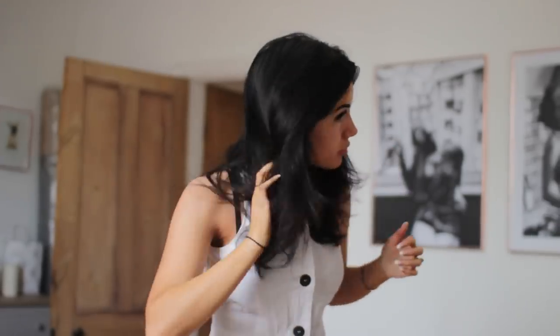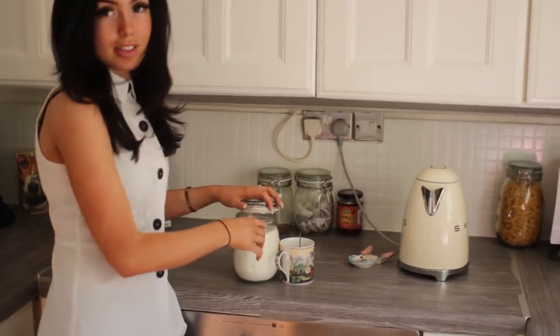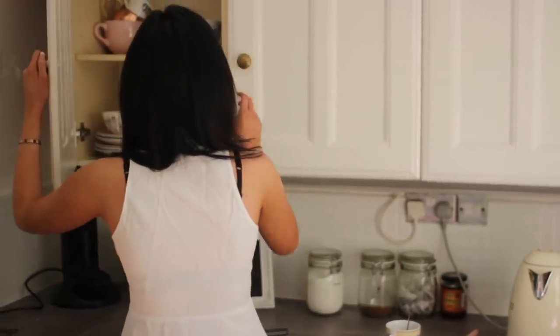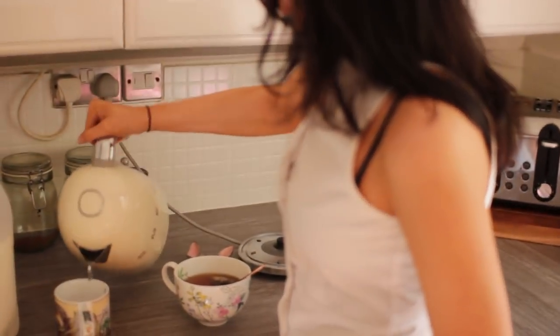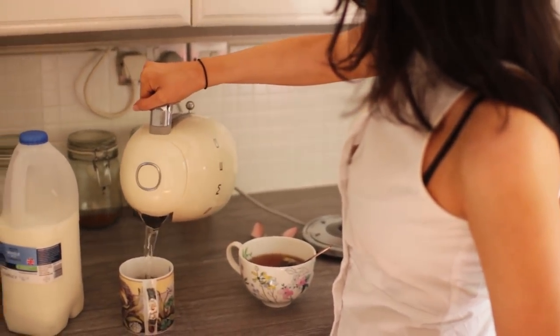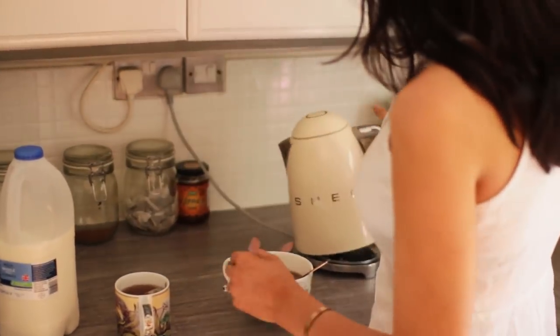Then I headed downstairs and made myself a cup of tea because I can't live without my tea. I used to be a huge coffee drinker but found it was affecting my anxiety, so I stopped. My anxiety has been so much better since — if you're struggling, maybe check that out. I've just been drinking tea and it's made a big difference.